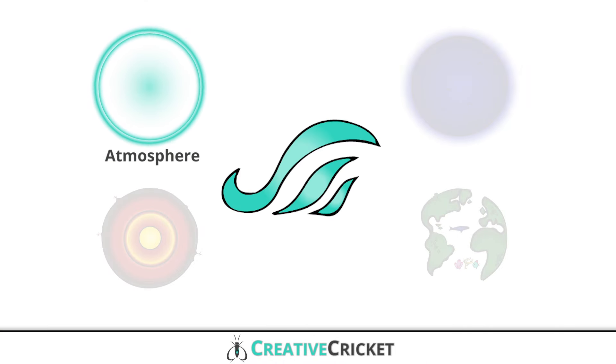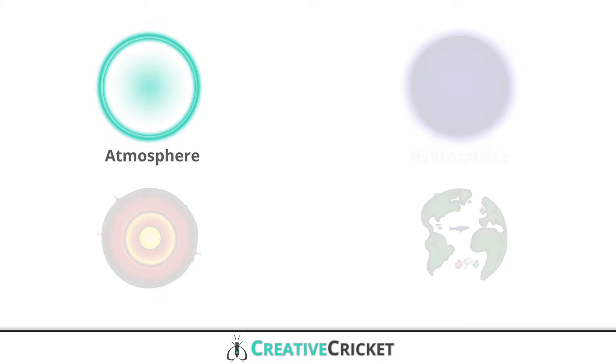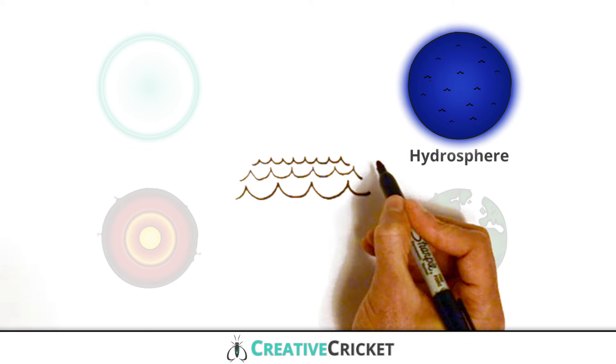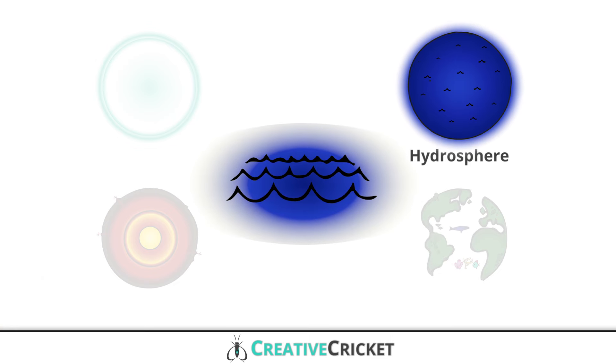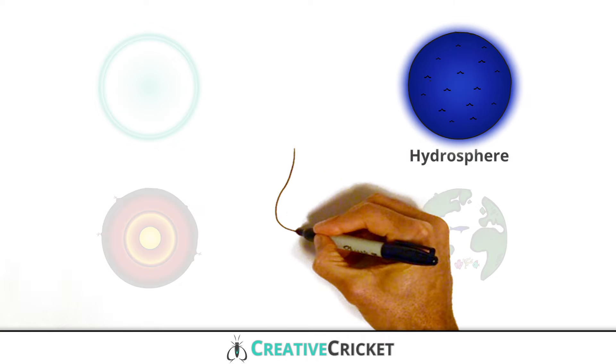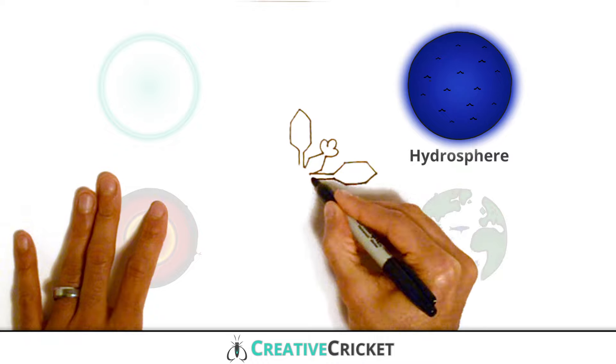We need the air in the atmosphere to breathe. The hydrosphere is a system of all the waters on the Earth, such as lakes and oceans. All living things need water to live. It's one of the key building blocks of life. We can also find water in the air when it rains or snows.